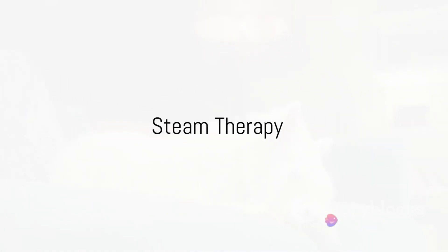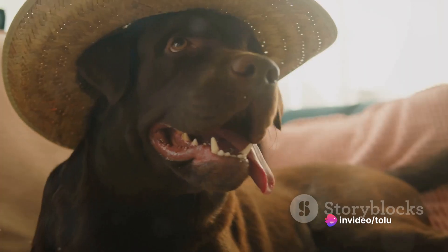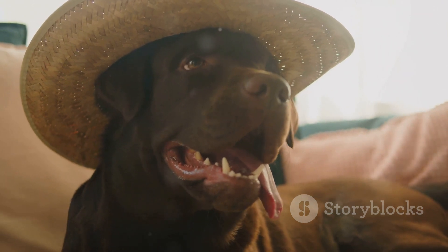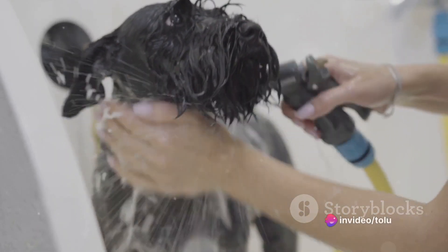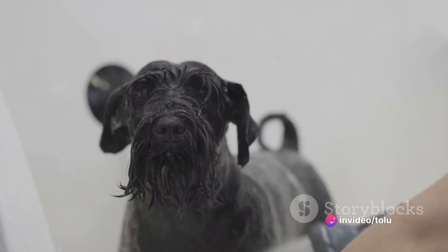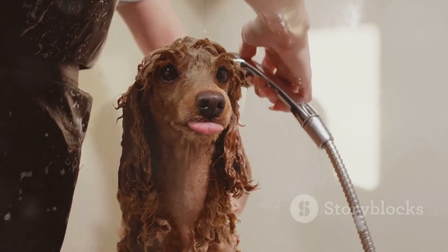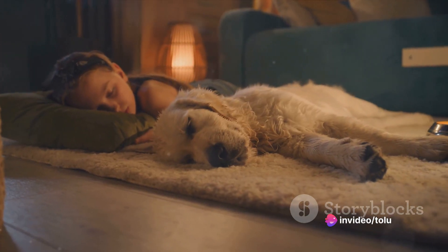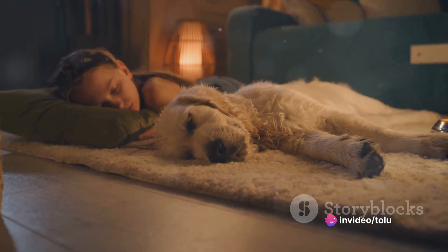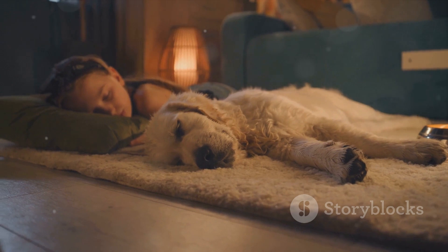Next up we have steam therapy. This method is as natural as it gets and can be incredibly helpful in clearing up your dog's congested airways. Think of it as a sauna for your furry friend — the warm, moist air can help soothe their throat and break up any mucus, making it easier for them to breathe. One of the simplest methods is to run a hot shower and let the bathroom fill up with steam, then bring your dog in to inhale the moist air. Alternatively, you can use a humidifier in a closed room. However, it's vital to ensure your dog isn't too close to the heat source — we want to create a warm, comfortable environment, not a hot one. Safety should always be your number one priority.